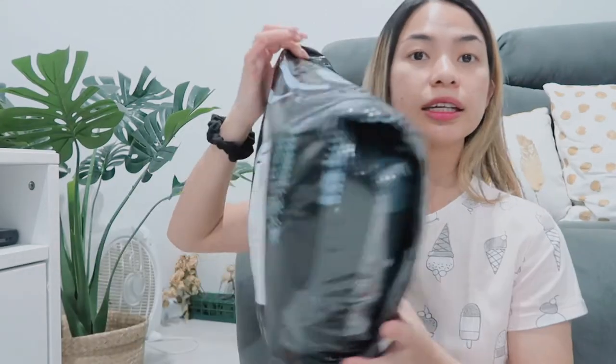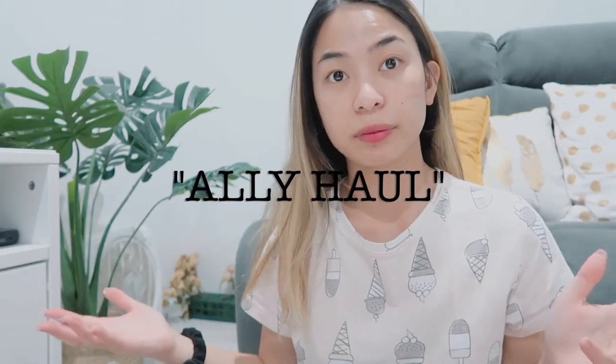Hi everyone, welcome back to my channel. Today we have another haul video! I got my package last week and just had time to make it now. I have an Alley bag here and I've got two bags — one I ordered online and one I got from the shop. I only bought two items from the shop, so without further ado let's get started.